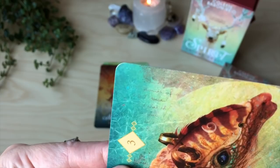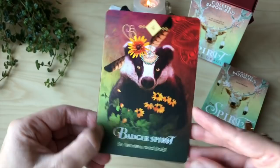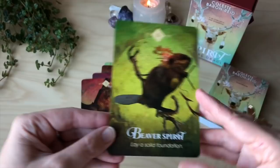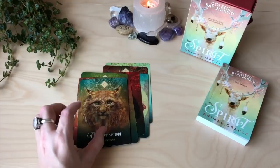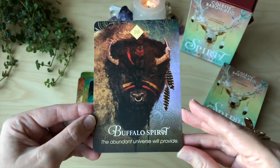This badger is killing me. Badger spirit — be fearless and bold. Bat spirit — a rebirth is assured. Beaver spirit — lay a solid foundation. Bee spirit — sweet results await. I love bees. Bobcat spirit — life is a mystery. Brown bear spirit — take time out. Buffalo spirit — the abundant universe will provide. Which is the same mantra on the box.